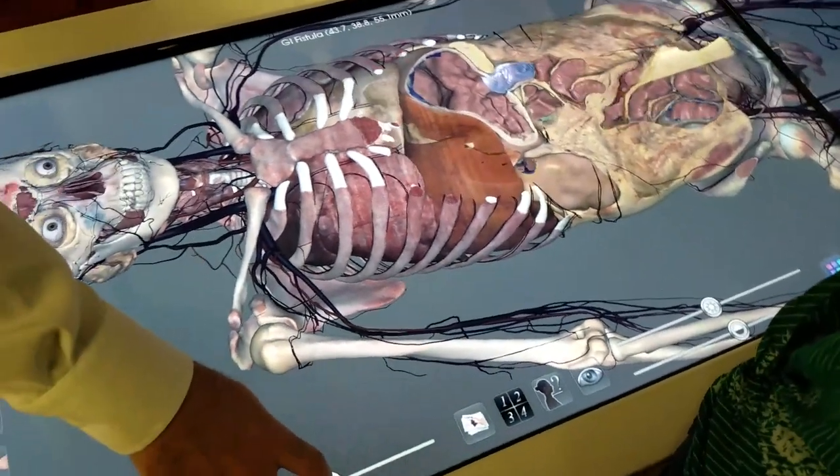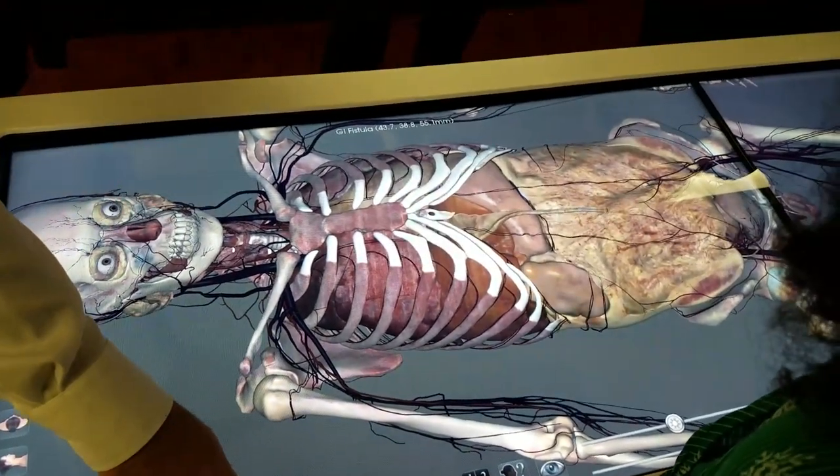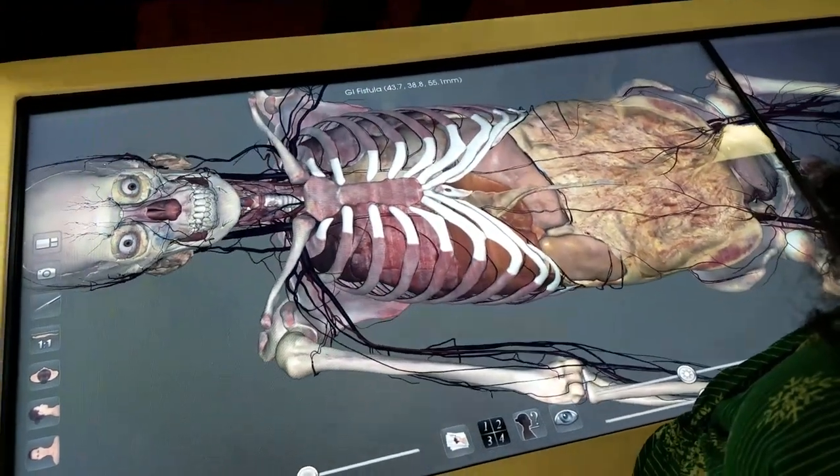They created a GI fistula, kind of bypassing the normal route that food would have taken. This is a common surgery if cancer develops like that. But ultimately, that's not what led to their passing. You cannot tell me that is not the dopest thing you've ever seen in your life.